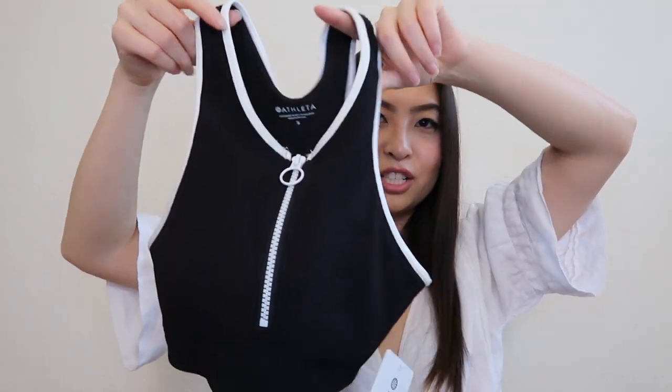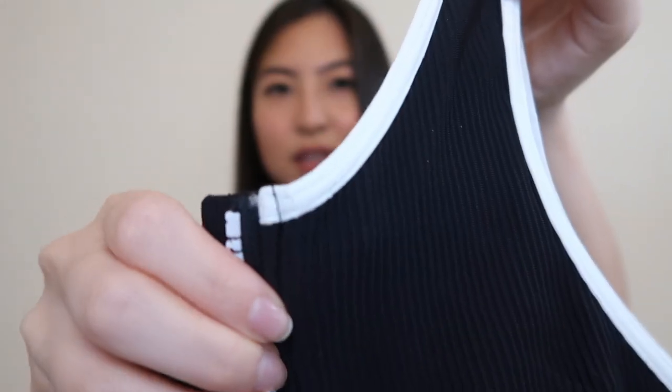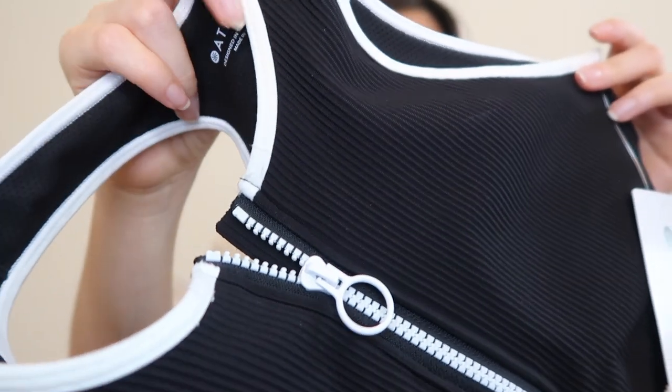I also got this Synergy Rib Zip Bra from Athleta, in a size small for $18.74, originally about $25. It has a little zipper in the front. Sizing is perfect and I love the design. It's very comfortable and has a slight padding so that your nipples aren't showing through. The only issue is that mine is a little worn out on the edges even though it's supposed to be brand new — I'm probably going to call them about an exchange. But I love how it looks; it's perfect for hiking or a workout class.